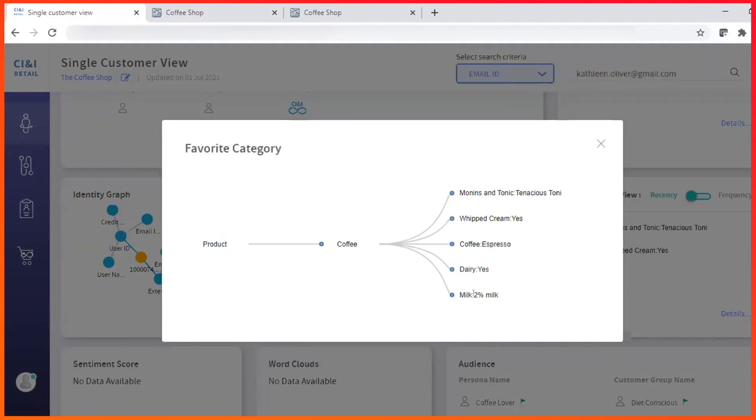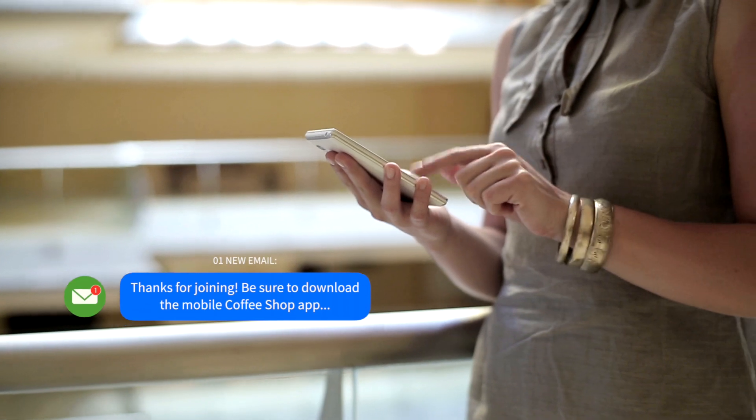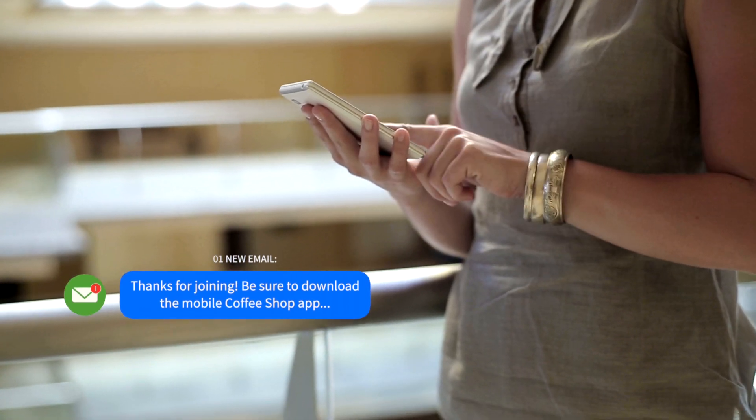CI&I provides contextual recommendations to Kathleen based on her unique journey. She receives an email to download the coffee shop's mobile app for more personalized experiences.